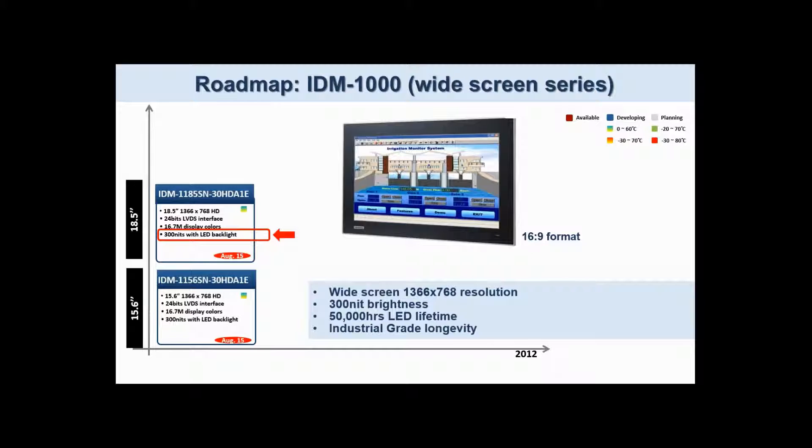Furthermore, use of long-life LED technology gives a minimum 50,000 hours operating lifetime, suitable for products demanding 24/7 operation. With a similar mechanical envelope to traditional 4:3 screens, these sizes allow for simple migration to widescreen formats for many applications.